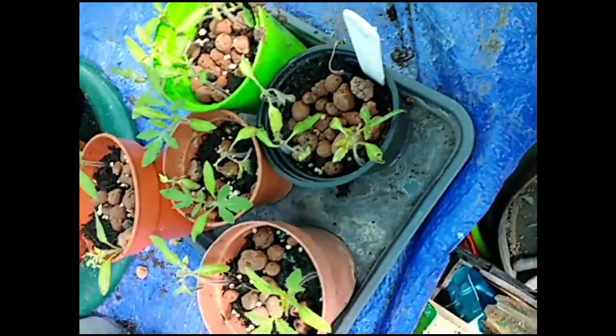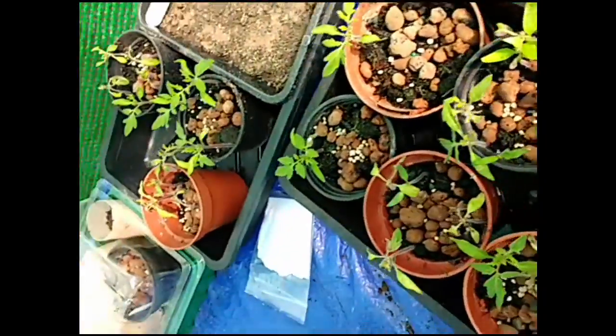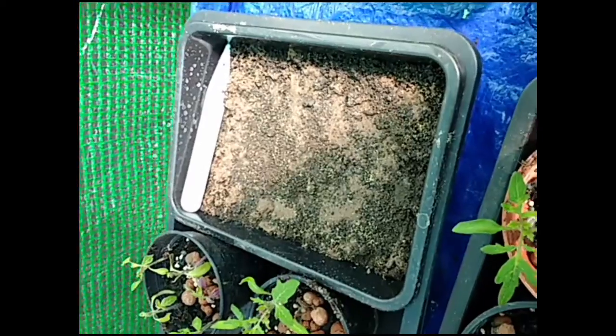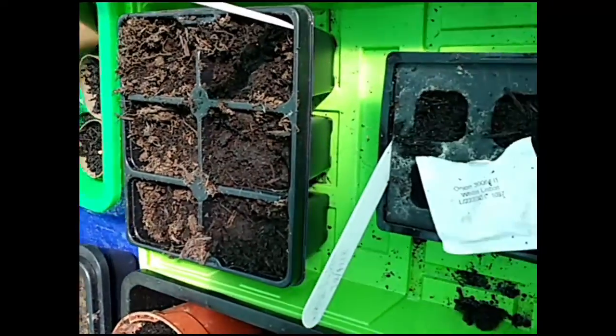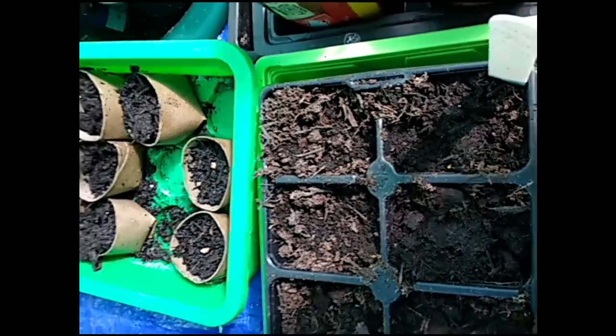Some orange seeds. The tomatoes are desperate to go out and I'll need to get some more compost for them. We've got some chamomile that I planted up yesterday. No sign of the spring onions or the runner beans.